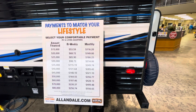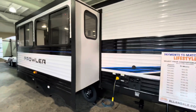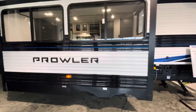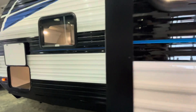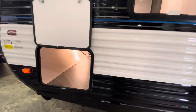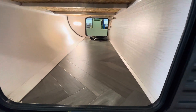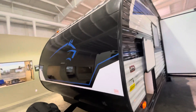Here's a little easy monthly payment chart. Here's an incredible amount of pass-through storage, and if you can see on top, that aluminum welded framing that they've used in this Heartland Prowler.